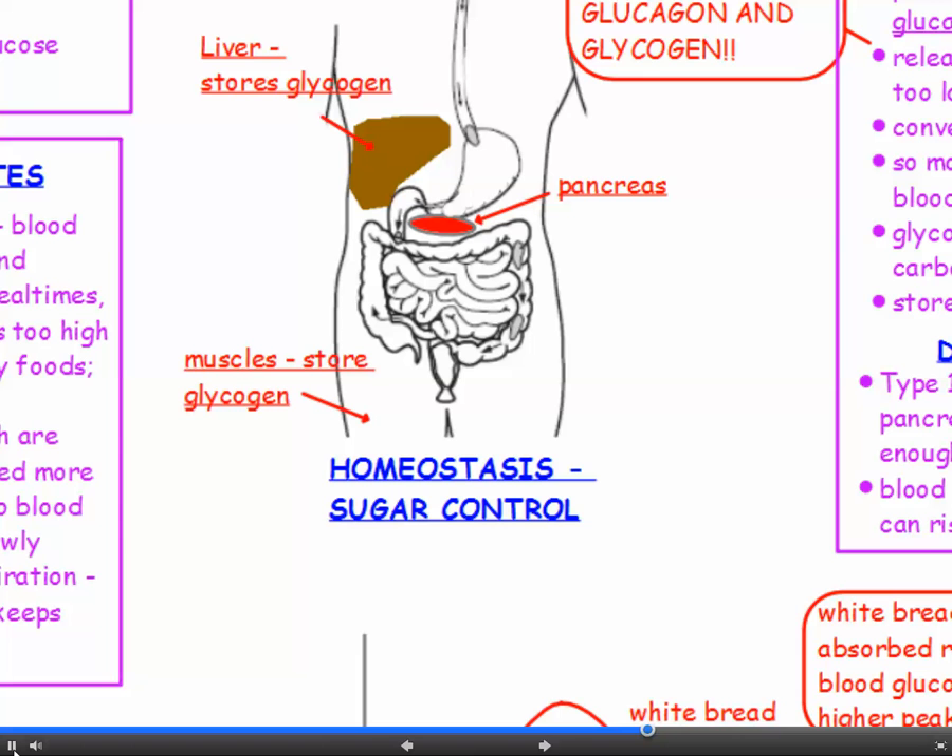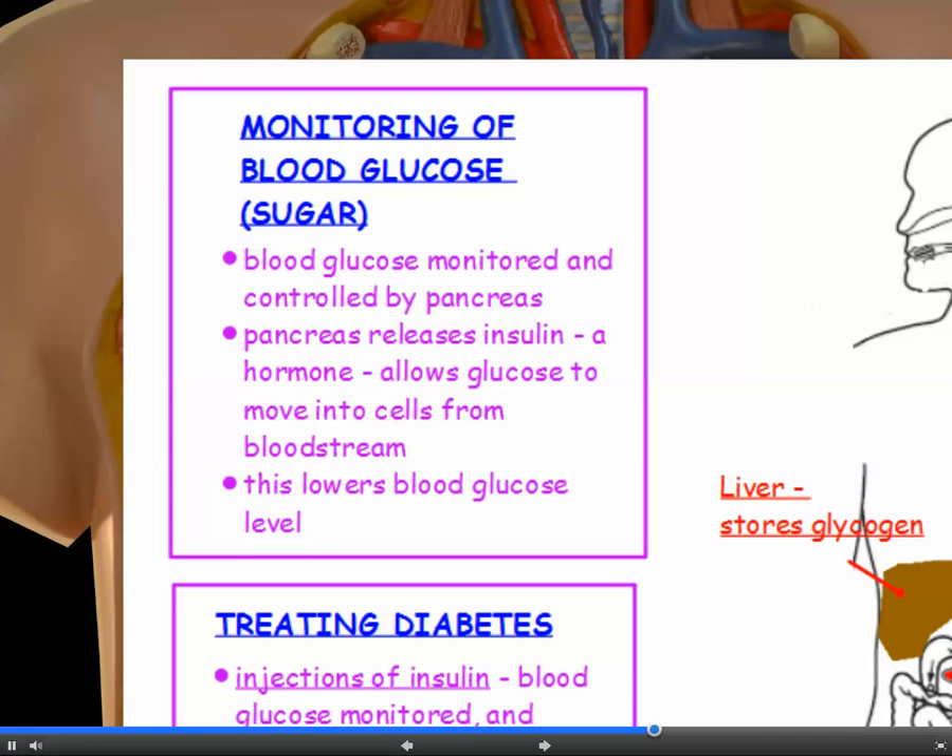Sugar control. Your blood glucose concentration is monitored and controlled by the pancreas. The pancreas, among other things, releases insulin, which is a hormone. This has the effect of allowing glucose to move into cells from the bloodstream, so this lowers the blood glucose concentration.